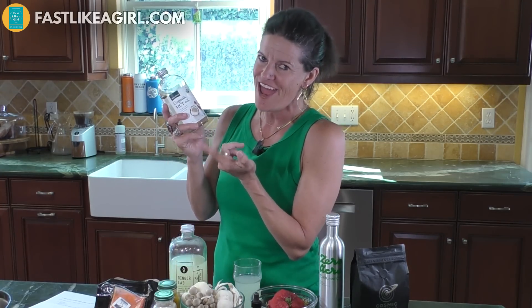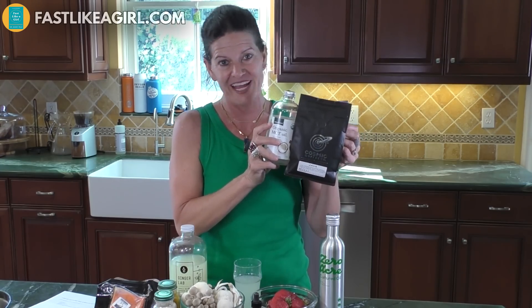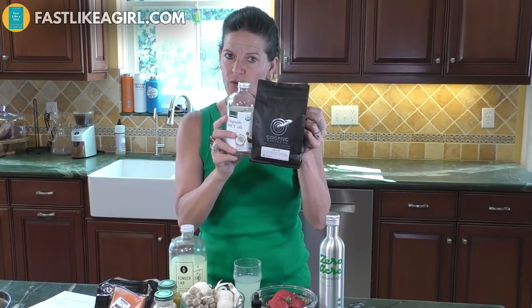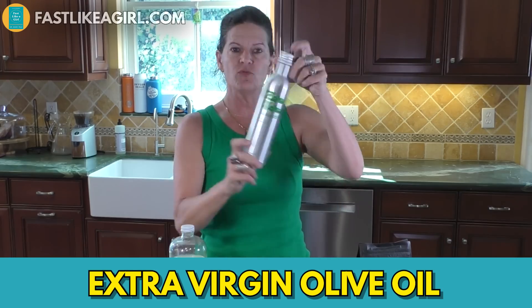The second category is oils. The first is MCT oil — put that together with some clean coffee in your fasting window, and now you're getting ketones and stimulating a deeper sense of autophagy. A beautiful way to pair those two together.